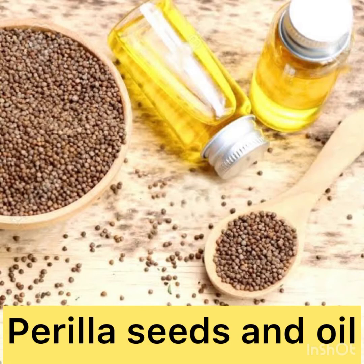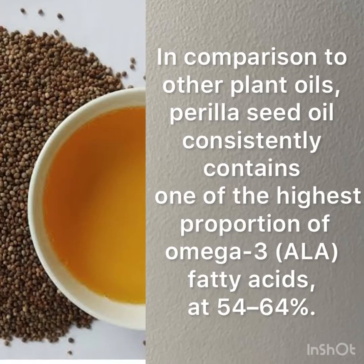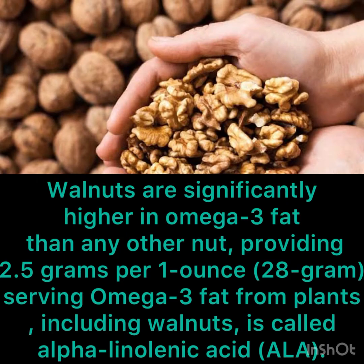Perilla seeds and oil, called Bhangjeera in Hindi, contain one of the highest proportions of omega-3 fatty acids at 54 to 64 percent. Perilla oil is used in the treatment of asthma, to soothe stomach aches, and to relieve muscle spasms. Walnuts are significantly higher in omega-3 fat than any other nuts, providing 2.5 grams per one-ounce or 28-gram serving.